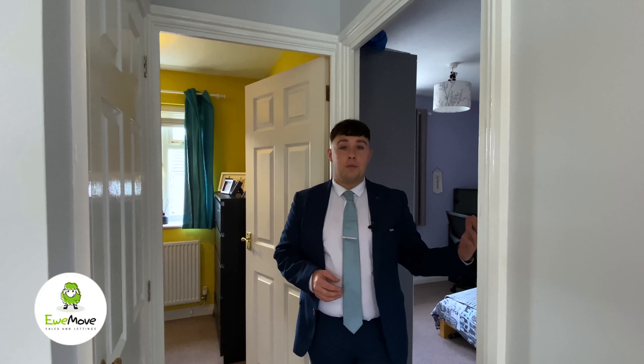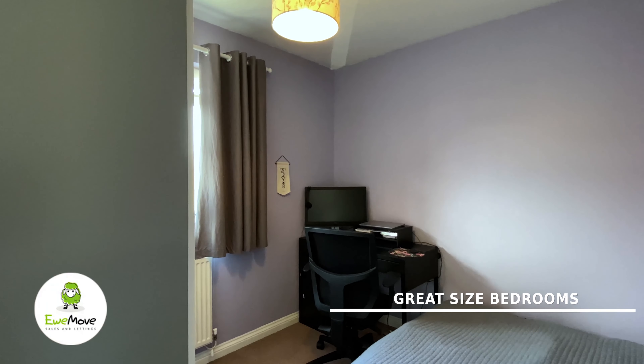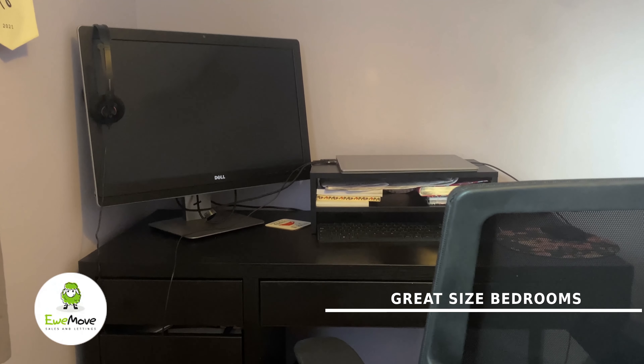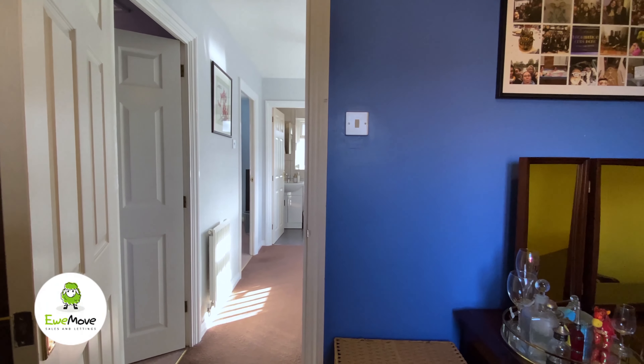To the left hand side we have bedroom number two — the perfect double bedroom. It's to the front of the property and it neighbours bedroom number three, which is perfect for a home study or a single bedroom.